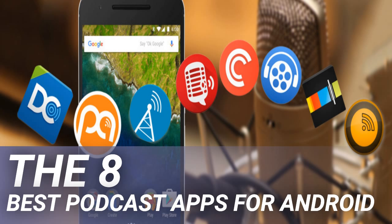Pocket Casts has been a favorite of Android users for a long time, and with its regular updates it just keeps getting better. In early 2018 it was bought by a collective which included NPR and This American Life. The app is one of the most full-featured podcast players available. It comes with audio effects, the ability to schedule downloads while you sleep, on-the-fly episode streaming support, automatic episode syncing between Android, iOS, and the web app, and multiple storage options.